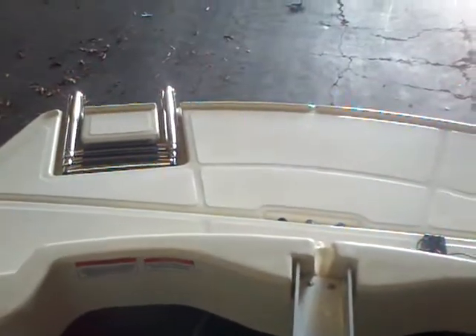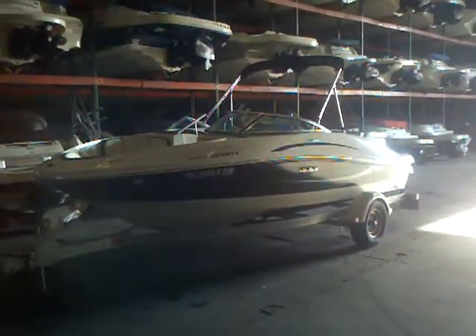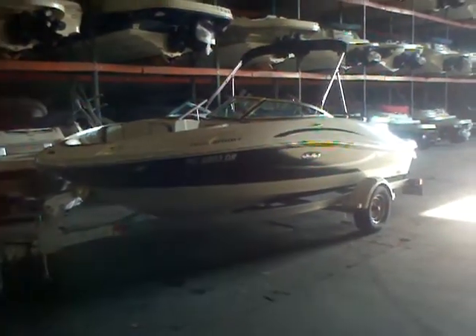As we look back, you can see the big swim platform covers that lower unit, which is great for having kids off the back when they're swimming or doing water sports — you don't have to worry about that engine getting in the way. And it's very solid as well. So give your local Hall Marine boat specialist a call to learn more about this 2010 Sea Ray 185 Sport on the galvanized trailer.